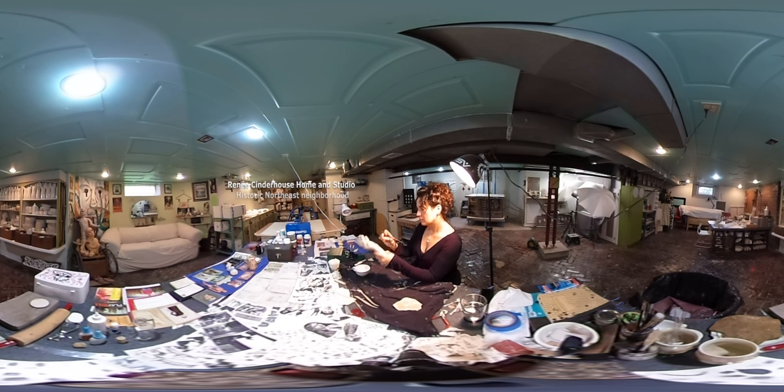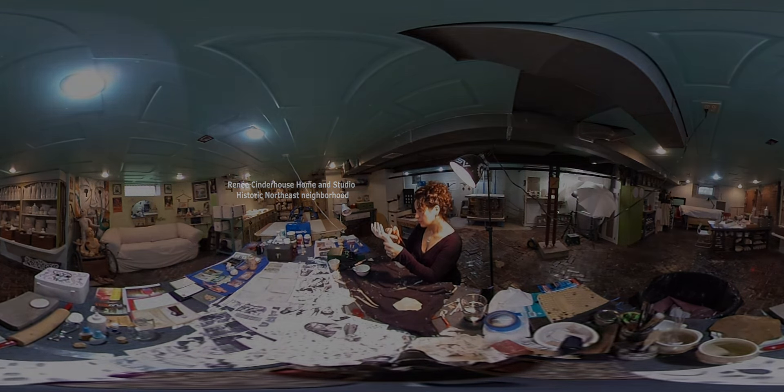I am Renee Cinderhouse. I am an installation artist based out of my studio in Kansas City. Because I work so much in mixed media, my studio has to cover a lot of ground.